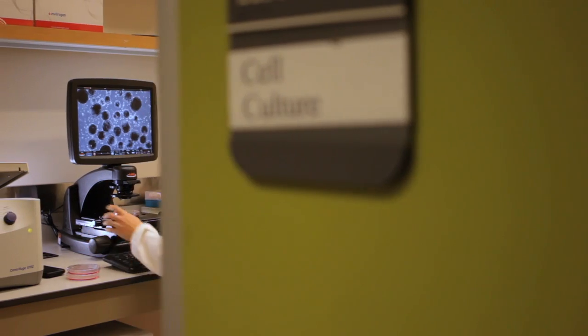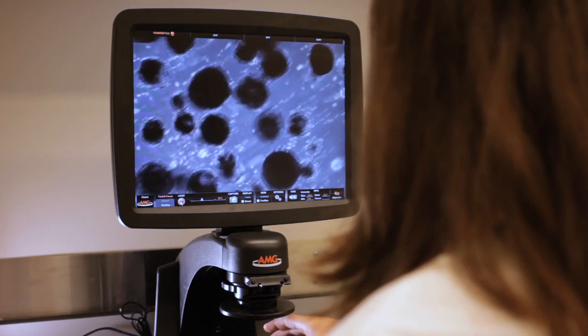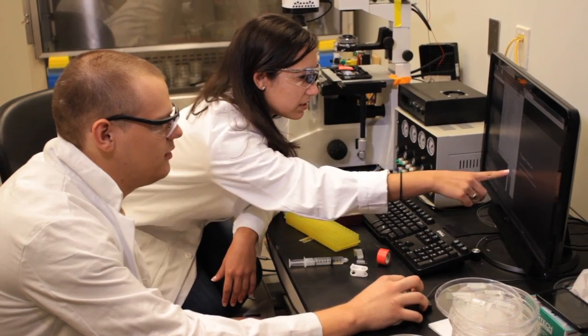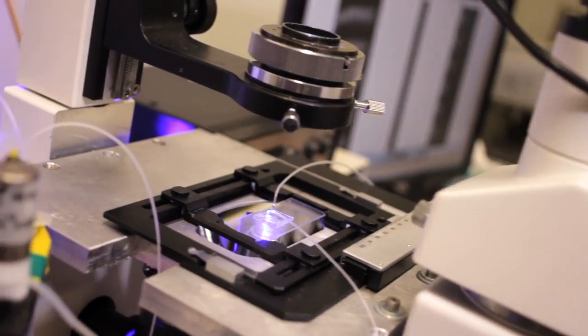One of the goals of the program is to generate new knowledge. By integrating engineering fundamentals with bioscience problems, approaches, and applications, we're able to generate new knowledge and new insights in biological processes that can be exploited to develop new therapies or a new understanding of biology.